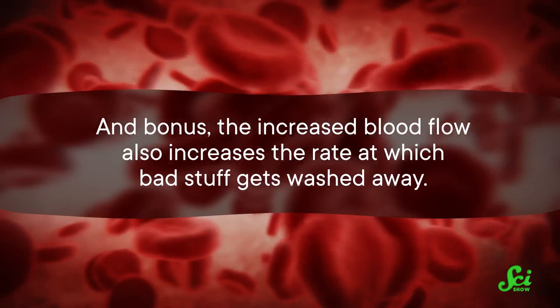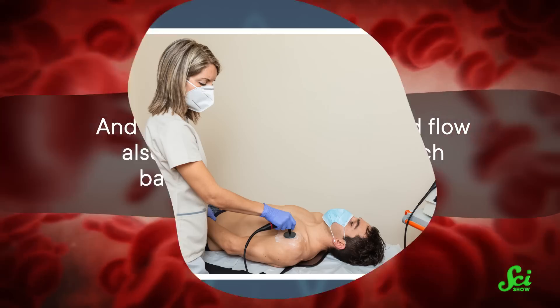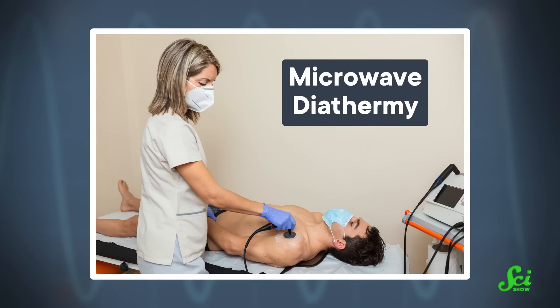And bonus, the increased blood flow also increases the rate at which bad stuff gets washed away. Microwave diathermy — the fancy medical term for heating somebody up with microwaves — is sometimes used to treat muscle and bone issues like shoulder injuries, knee problems, and tendon issues.